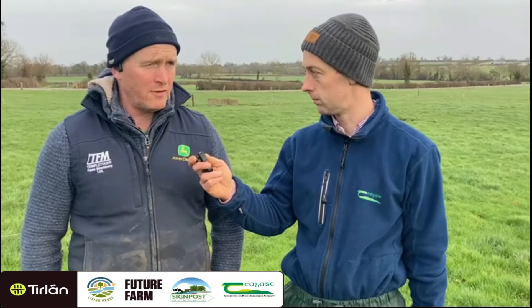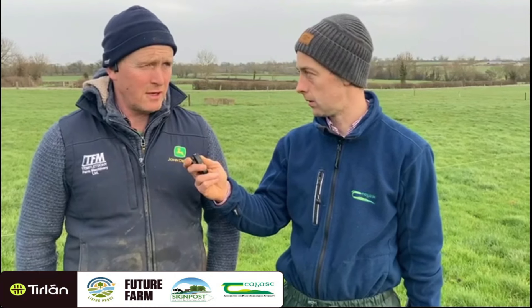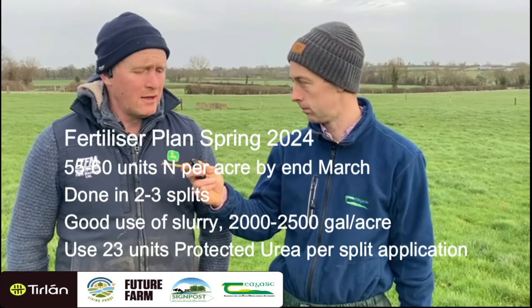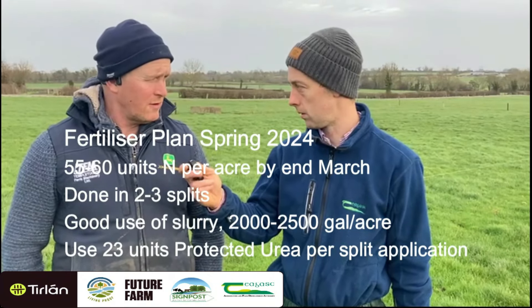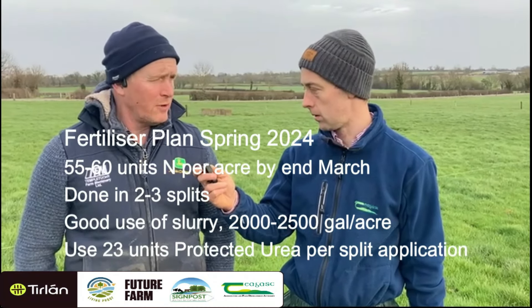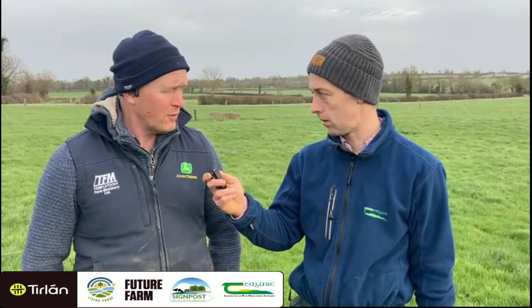I have plenty of slurry storage that has enabled me to have slurry to spread, and after that I'll add up my units and try and get 60 units out per acre by the end of March over the whole farm.